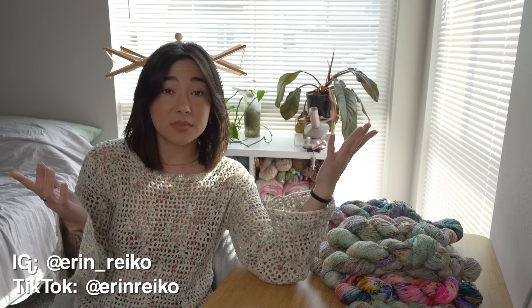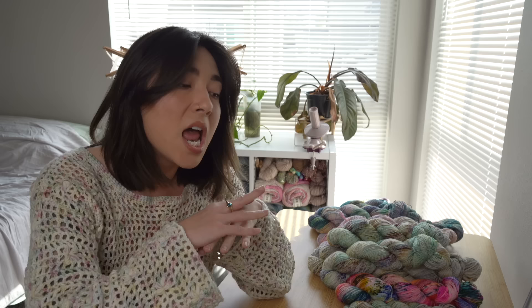Welcome everybody back to my channel! If you guys are new here, welcome — my name is Erin. I love to do all things fiber art related: crochet, knitting, rug tufting. Today I was scrolling through Etsy and I realized I had a ton of different projects saved that I thought you guys would get a huge kick out of.